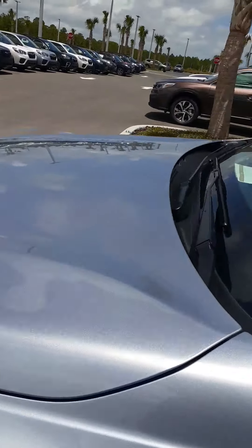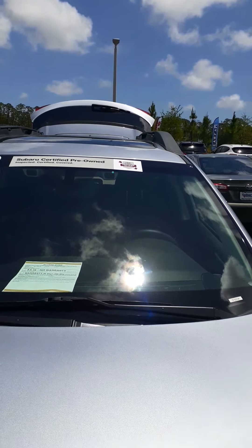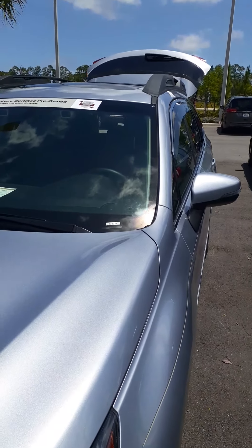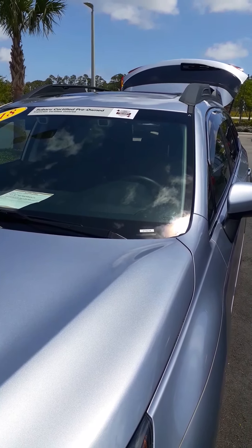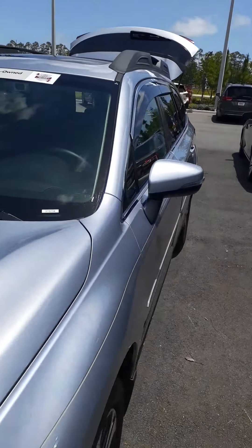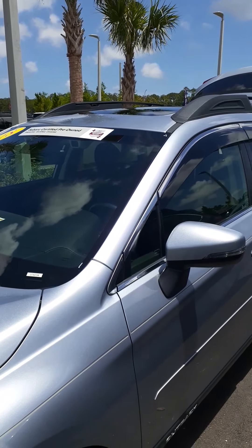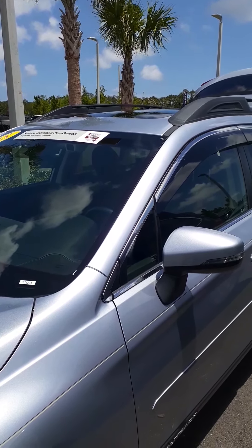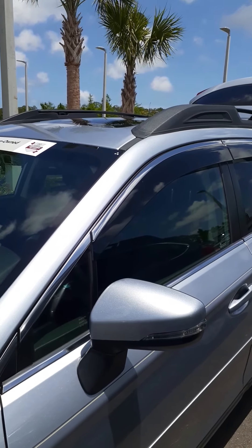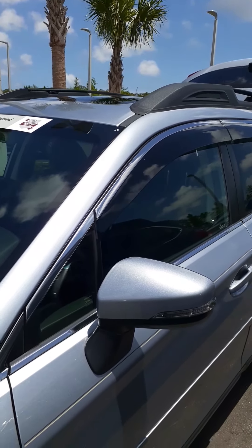This is a Subaru certified pre-owned vehicle. That means from the date of first ownership moving forward, you get up to seven years and 100,000 miles of powertrain warranty — that covers the engine, transmission, drivetrain, and all internally lubricated parts at no cost to you for any repairs. You can also upgrade to what they call the Subaru wraparound warranty for $1,185, which is very inexpensive, and that makes it bumper-to-bumper coverage — just like having a new car warranty for seven years up to 100,000 miles.